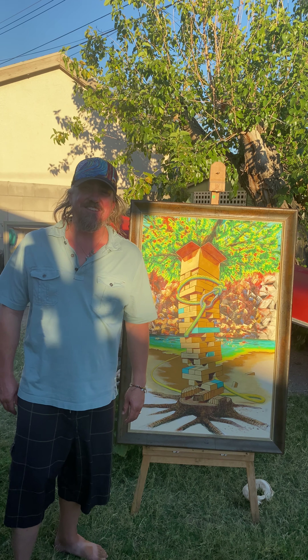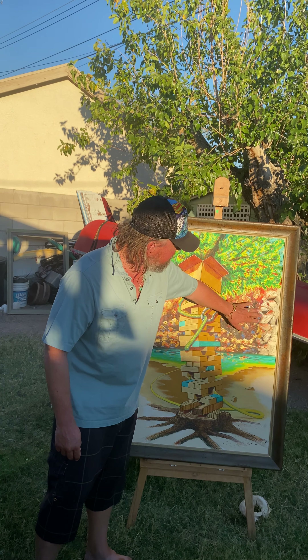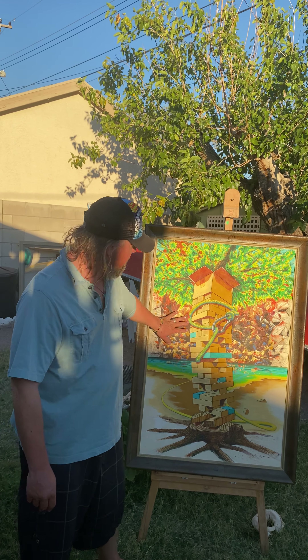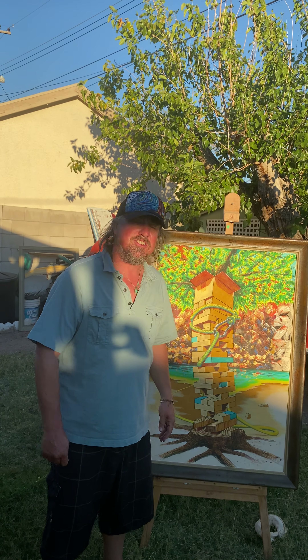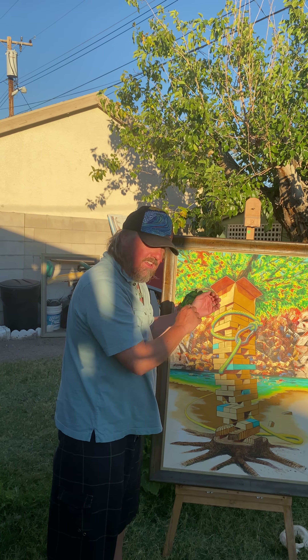Across from mile marker 56, something like that — and there are some petroglyphs and stuff there in the rocks. This back here I did with a palette knife, actually — lots of scraping — and then the rest of it was more detailed.